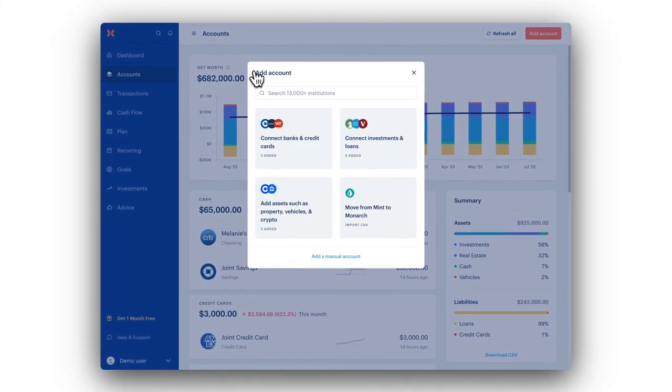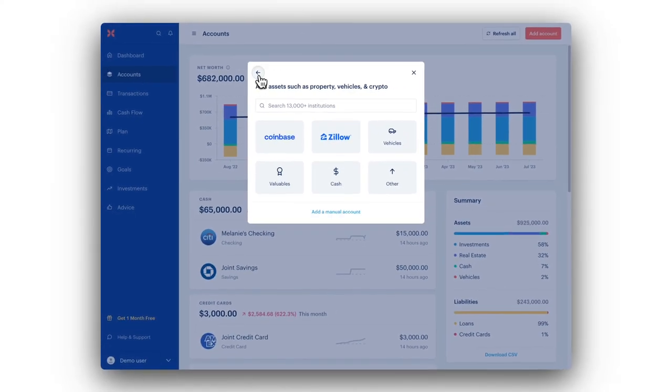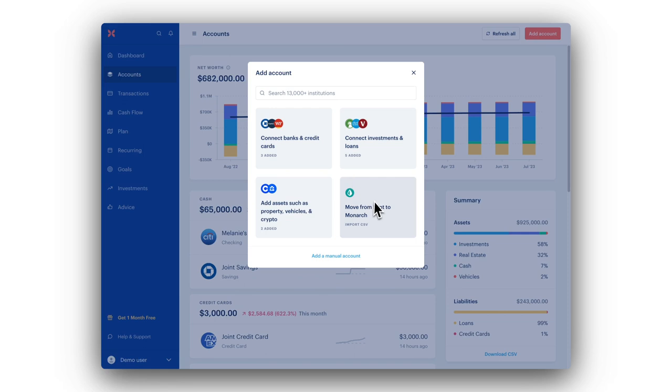You can track the value of your home using Zillow. And for those valuable personal assets — cars, jewelry, and more — you can track those by adding a manual account. For our former Mint users out there, Monarch allows you to import your Mint history to help you transition seamlessly.